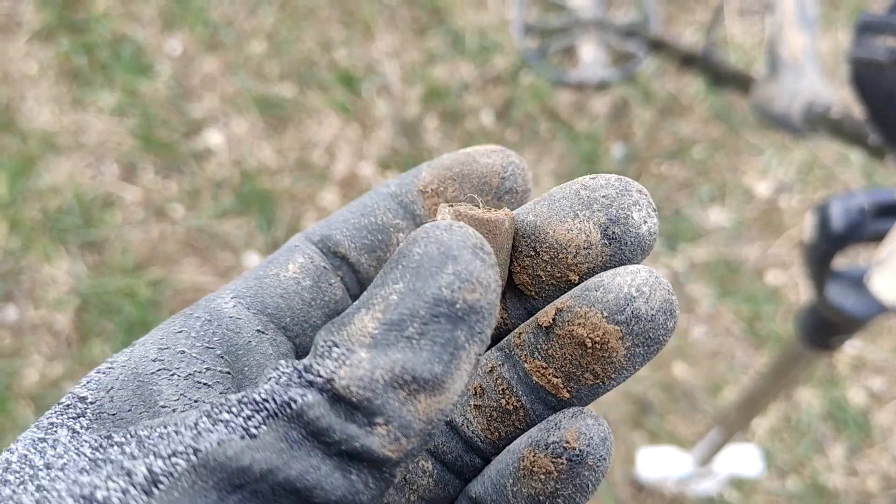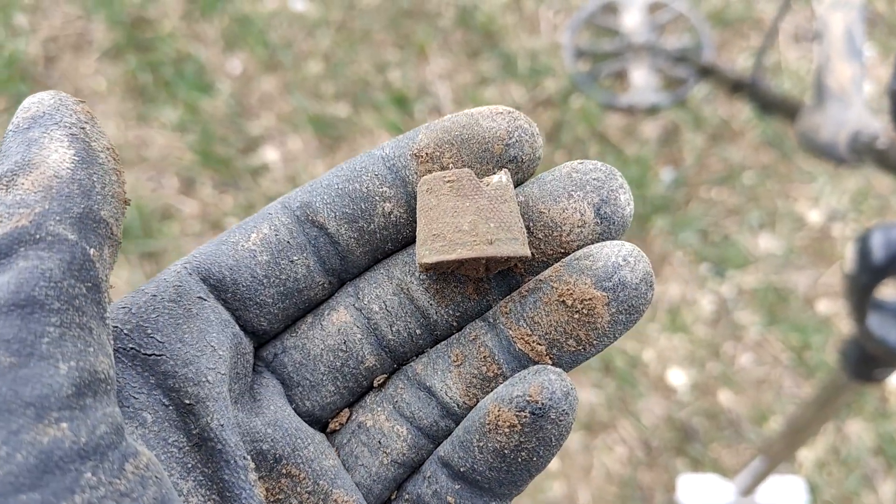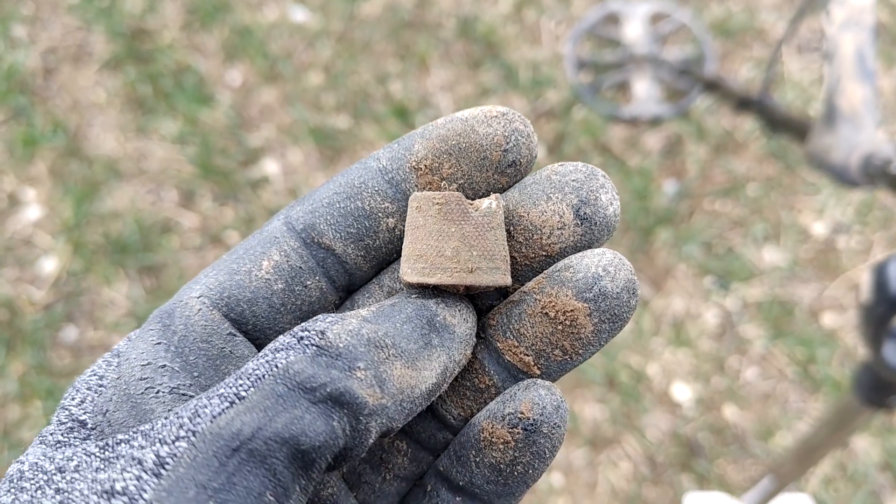Alright, first find of the day - it's a broken thimble. Not too old, but we're off to a good start anyway. So yeah, where are those hammies?